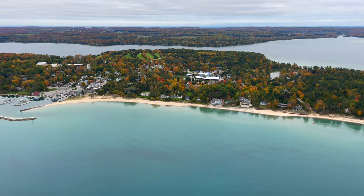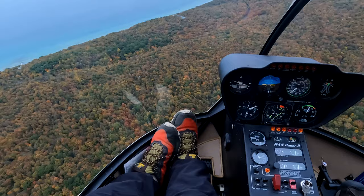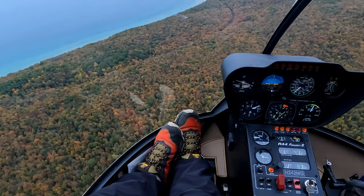Once we were in the air, I noticed a few things right away. First off, the water color is stunning, and with the reds, oranges, and greens of the trees, it makes it feel like you're flying over some sort of Dr. Seuss book.